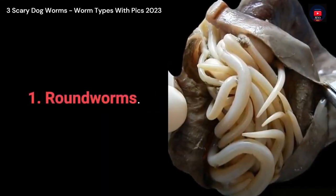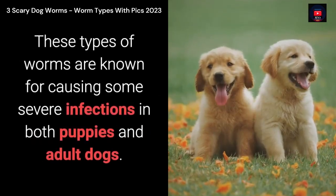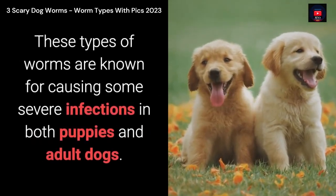1. Roundworms. These types of worms are usually contracted during pregnancy, nursing, and in feces. These types of worms are known for causing some severe infections in both puppies and adult dogs.